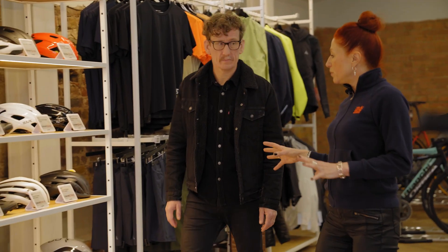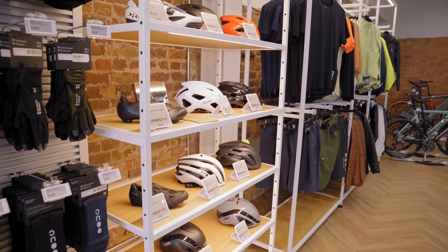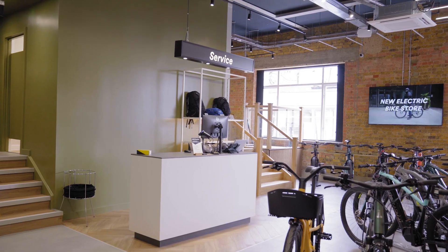We've also included helmets, some flat shoes, some clip-in shoes, and a little bit of accessories — for men and women. And all of this you can reserve and collect; people can reserve into this store.